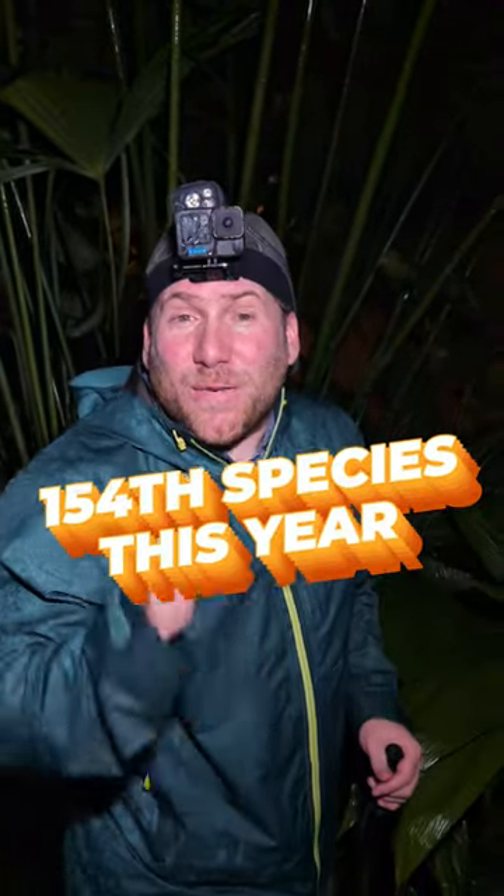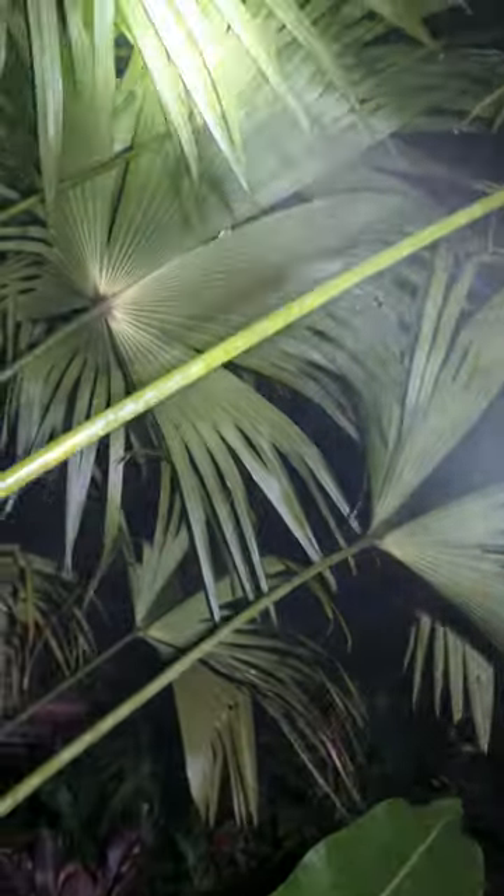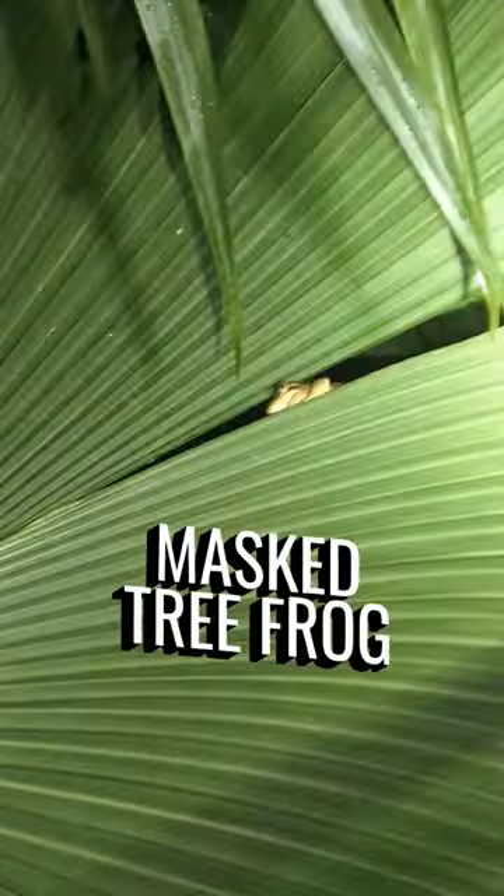Behind me is my 154th species of reptile amphibian I haven't seen yet. This one's a little harder to find, a little harder to see — it is right up there. It's pretty rainy, but let's zoom in a little bit.